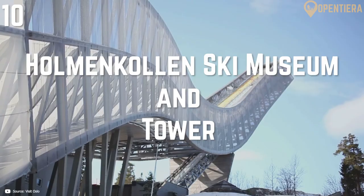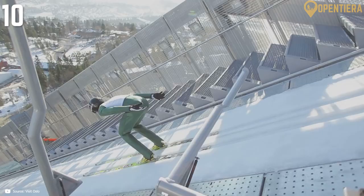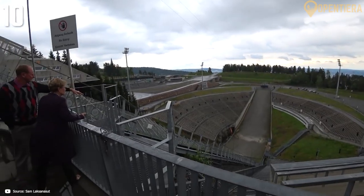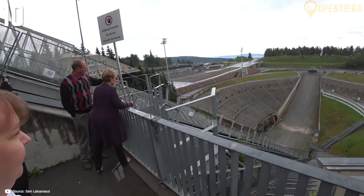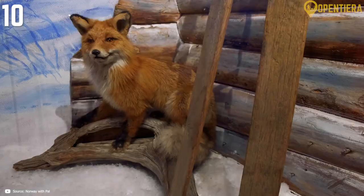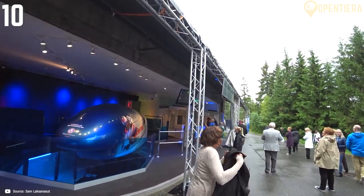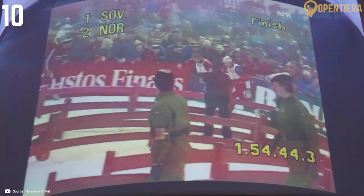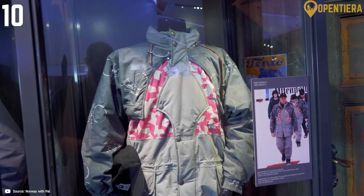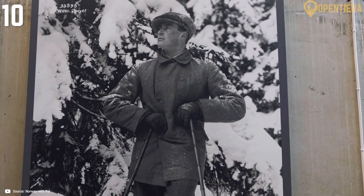Combining Norway's passion for skiing and soaring architectural feats, the Holmenkollen Ski Museum and Tower offers interactive exhibits on the country's ski heritage paired with sweeping views from atop its world-famous ski-jumping hills. The ski museum delves into Norwegian innovations and competitors throughout skiing history with engaging displays like simulated ski jumps, ski simulators and mini-documentaries playing across screens.